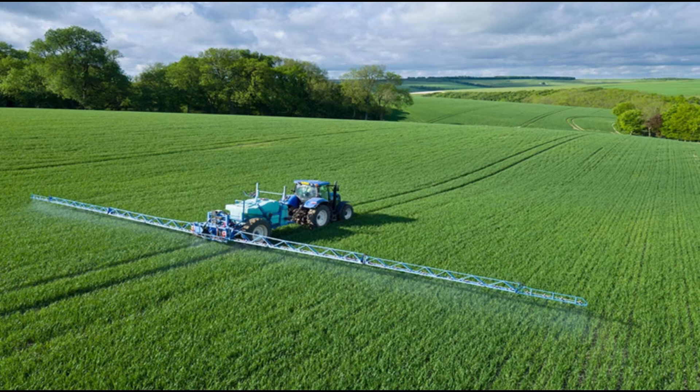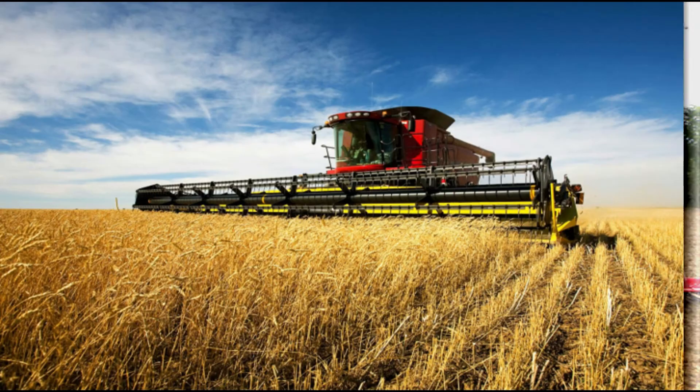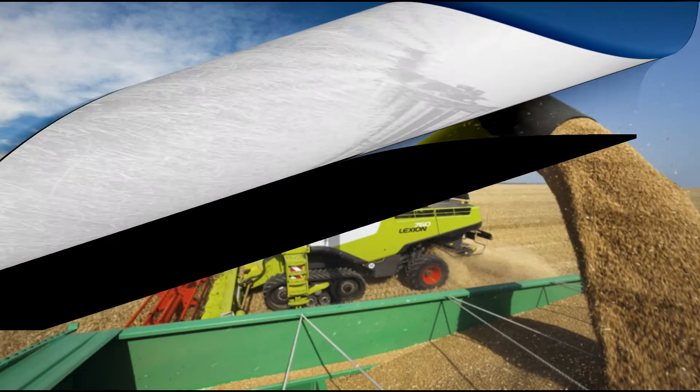The farms are very large and farming is heavily mechanized. Machines are used for most of the farming activities such as plowing, sowing, harvesting, and threshing.